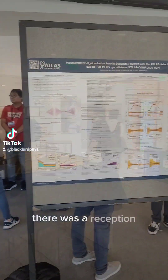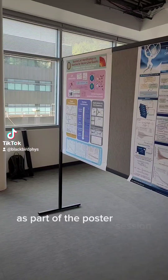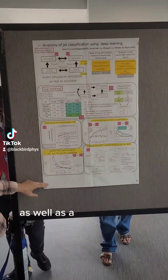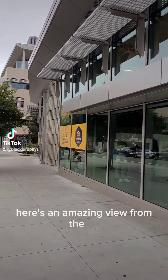Later that night, there was a reception as well as a poster session. Here are some of the posters being put up. There's always a poster session in these conferences, as well as a poster prize at the end for the best performing speaker. And then to finish off the day, here's an amazing view from the lab.